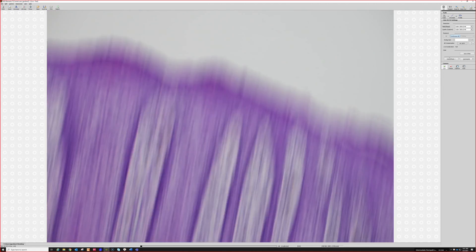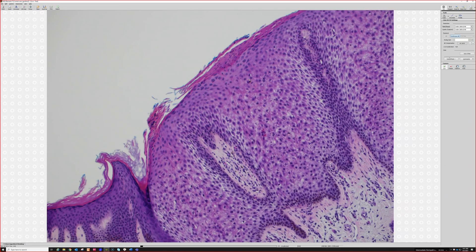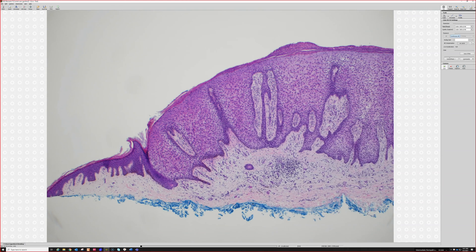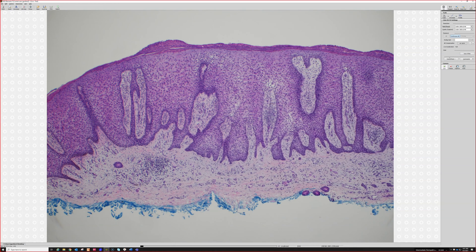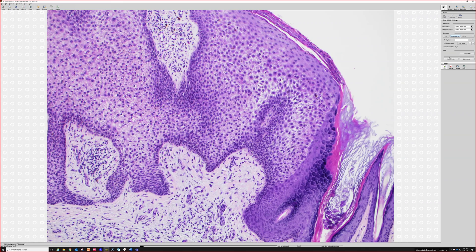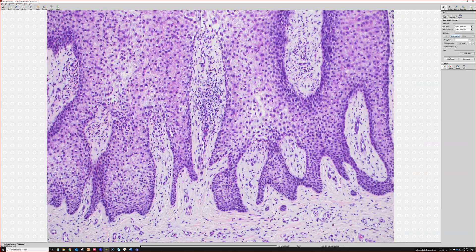That is a perfect example of a clear cell acanthoma. They're usually a solitary lesion; the leg is a common site. Occasionally I've seen a few things that can mimic clear cell acanthoma: trichilemmomas that look a little like this, inverted follicular keratosis can have some overlap, and poroma — poroma does that sharp cut-off at the edge — so those three entities can have a little bit of overlap.